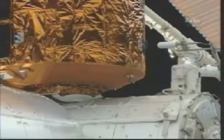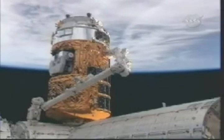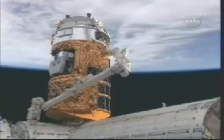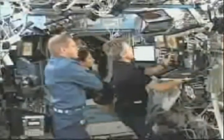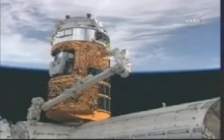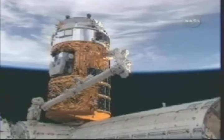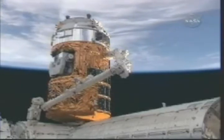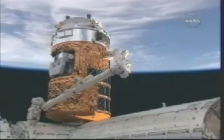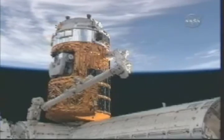The Canadarm2 is under the control of Canadian Space Agency astronaut Bob Thirsk. Nicole Stott lending her assistance, Frank DeWenna monitoring HTV systems. I'm going to see the latch indications.